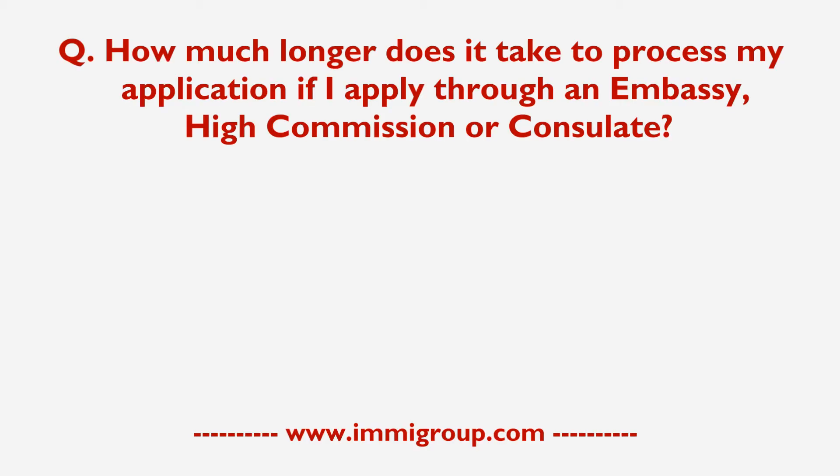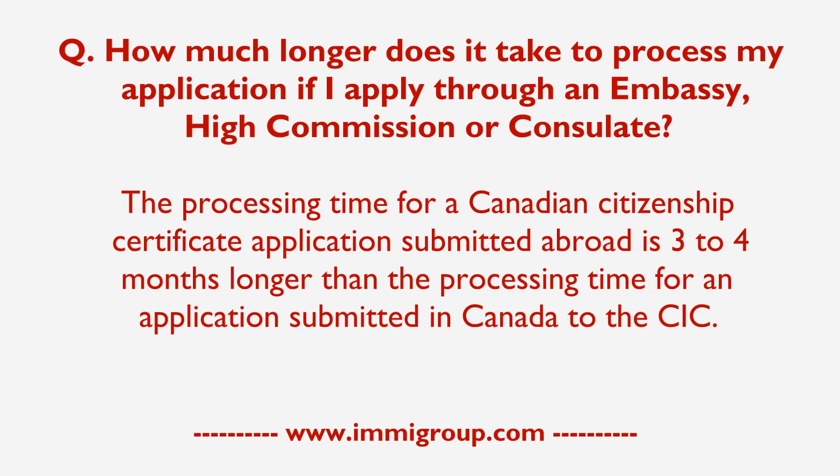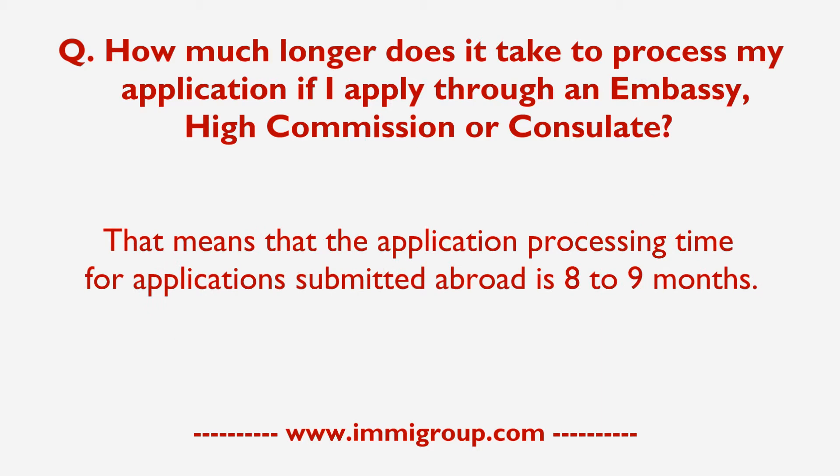How much longer does it take to process my application if I apply through an Embassy, High Commission, or Consulate? The processing time for a Canadian Citizenship Certificate application submitted abroad is three to four months longer than for an application submitted in Canada to the CIC. That means the application processing time for applications submitted abroad is eight to nine months.